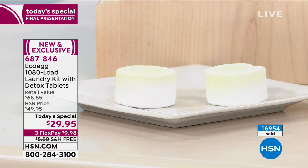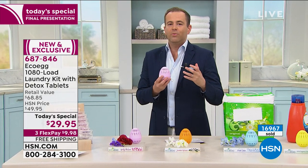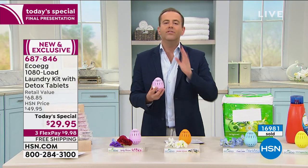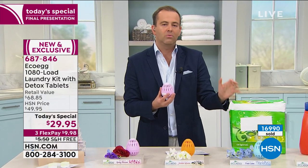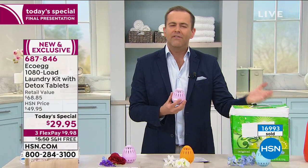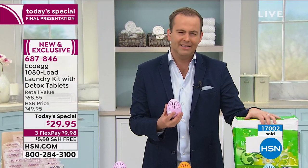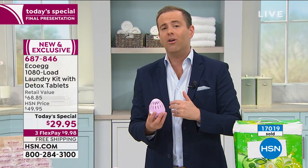For many of us, we're looking for better ways to save money. We don't want to spend unnecessary extra cash on laundry detergent. Why would you if this does a better job? It just doesn't make any sense. We may have bought these for 10 years, but this will work better and put money back in your pocket.